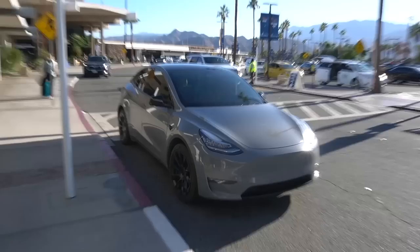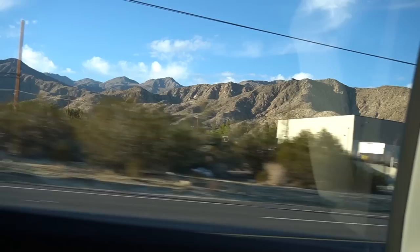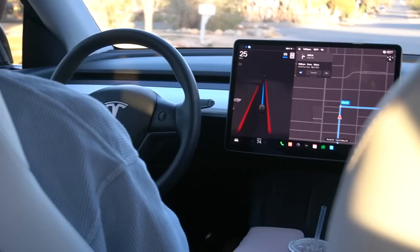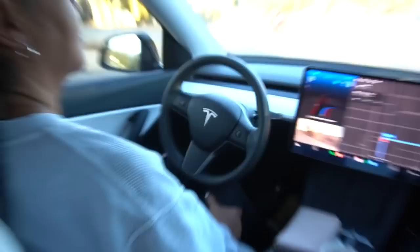Just arrived to Palm Springs. Here's our ride for the trip — getting picked up in a gray Tesla. We're letting the Tesla do the self-driving and it's literally making the turns and everything. This is full self-driving.